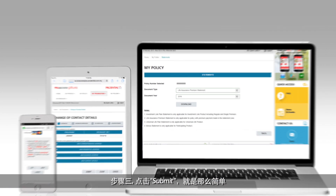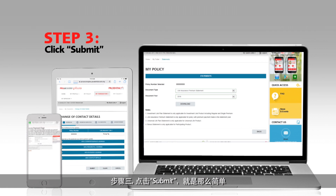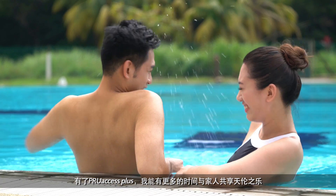Step 3: Click submit to complete the transaction. As simple as that. I can have more time for myself and family.